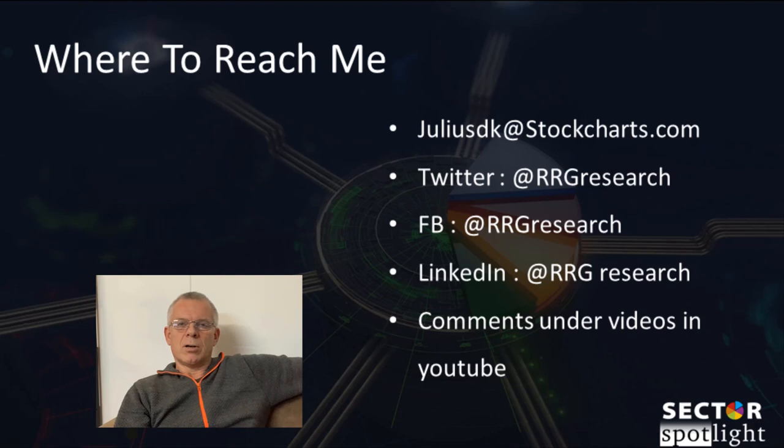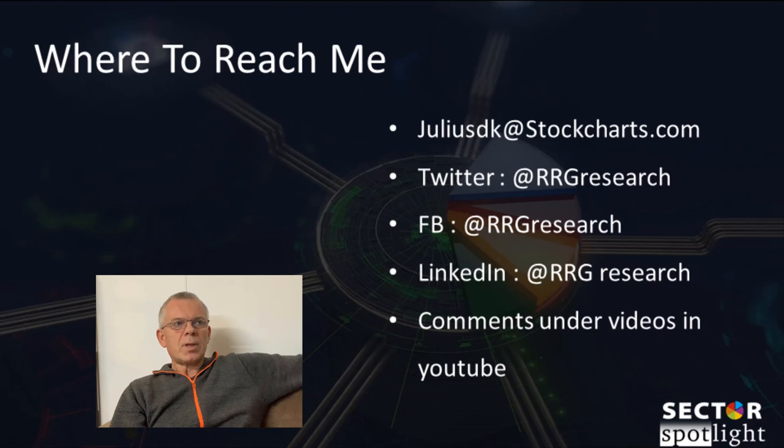He will share his insights on how he uses RRG and how he got started with it. The second pre-recorded show is one where I take the time to explain and walk you through my way of using Relative Rotation Graphs as a top-down tool to build portfolios — all the way from asset allocation down to individual stocks.